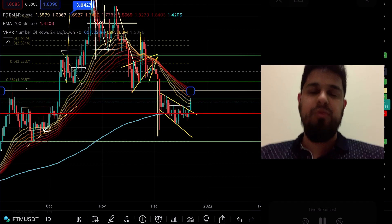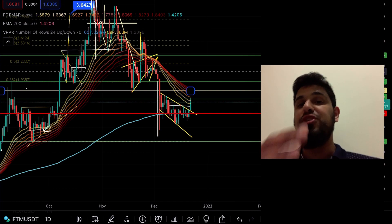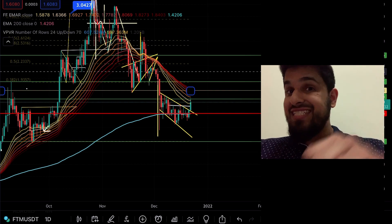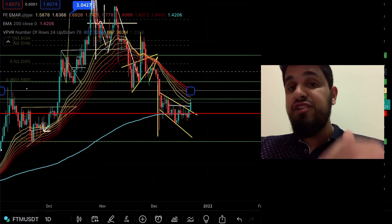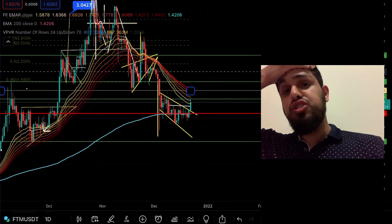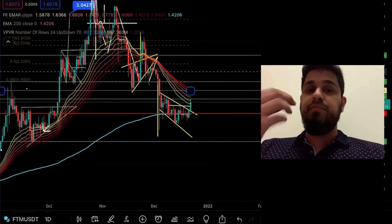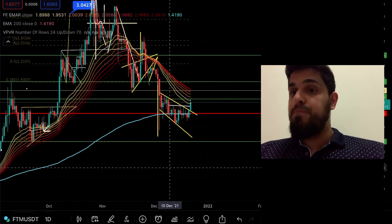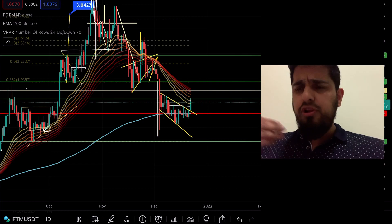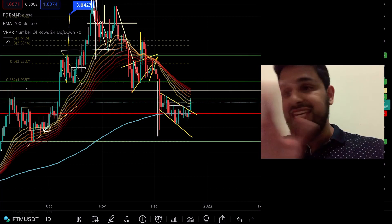That's your update on what's going on with Fantom. If you appreciate this video, don't forget to hit the like button and subscribe. If you enjoy this blend between technicals and fundamentals, that's what I'm committed to bringing to you on this channel. Click the link in the pinned comment for our free Discord server — meet like-minded people, build your psychology, and build your conviction in your high-conviction plays.